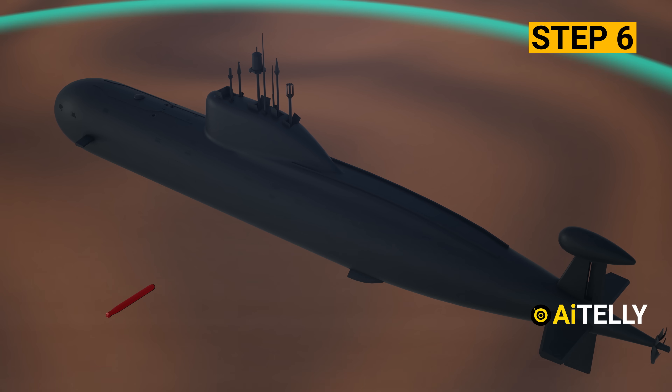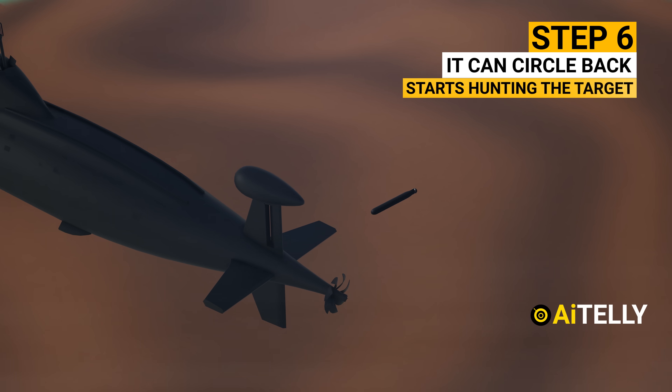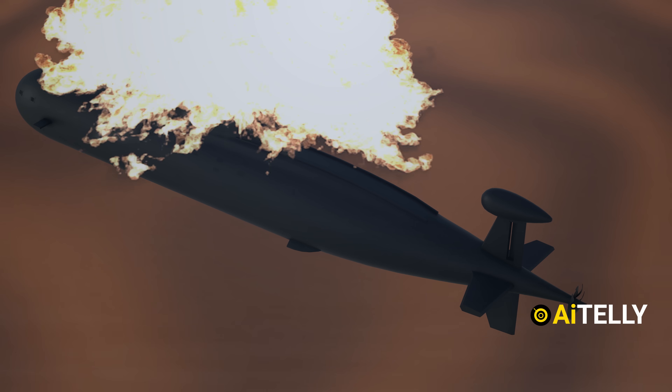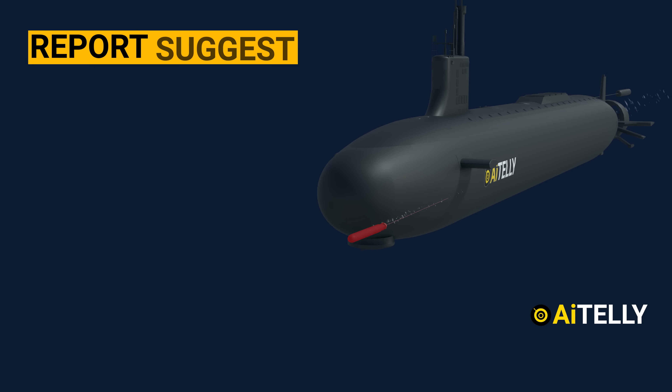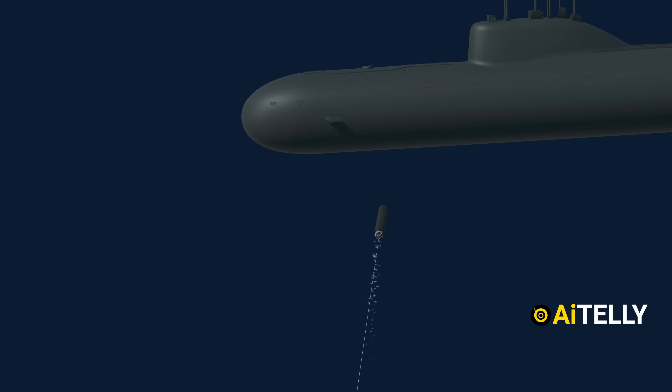Step 6: If a torpedo misses its target, it can circle back and start hunting the target with its sonar. This one torpedo has the explosive power of 1,200 pounds of TNT. Reports suggest that a new breed of barracuda torpedo — or super-cavitating torpedo — is going to be among the latest upgrades.